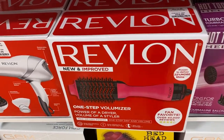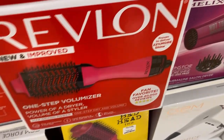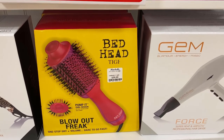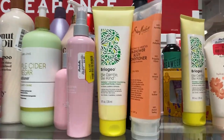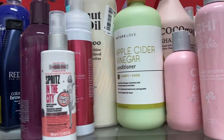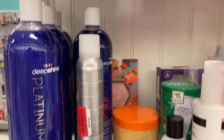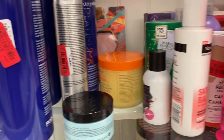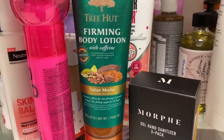They had the Revlon One-Step Volumizer at $34.99, which I think is a decent price. I've seen in other stores you might get a similar price after applying coupons or waiting for a sale, but here at Marshall's they already have the reduced price. It still had the white sticker — not tagged as clearance — so it was priced at $34.99, which is not bad if you're looking to get one of those.